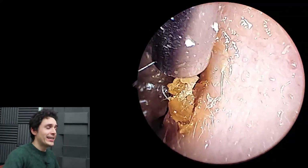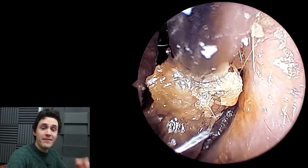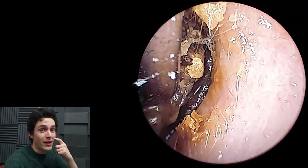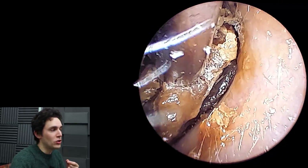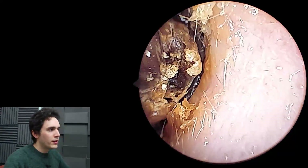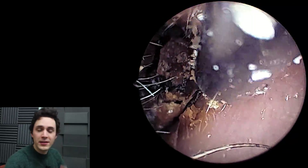Now what that is — behind your eardrum you have an air-filled cavity, the middle ear, and that cavity is connected to the back of your nasal cavity, or nasopharynx, via a little tube called the eustachian tube. Normally that tube is closed and it opens when you swallow or yawn, but it's only open for a very limited period of time, and that's to ventilate the middle ear.